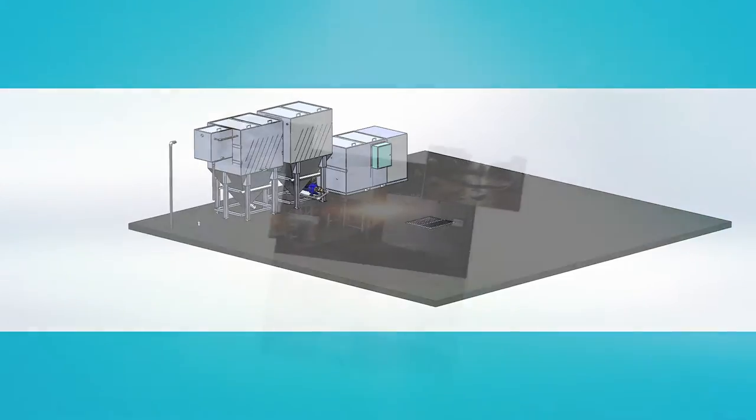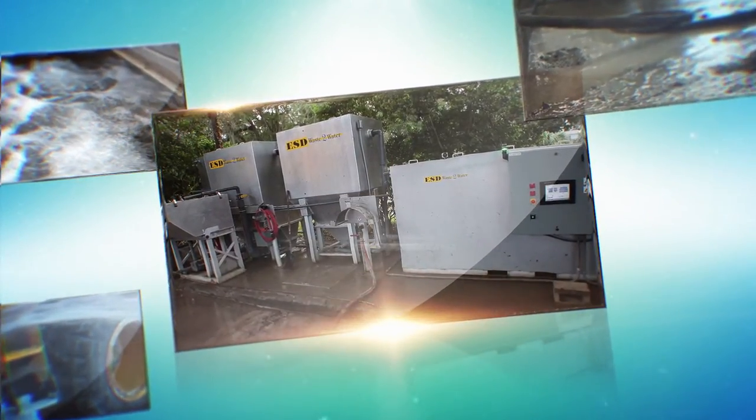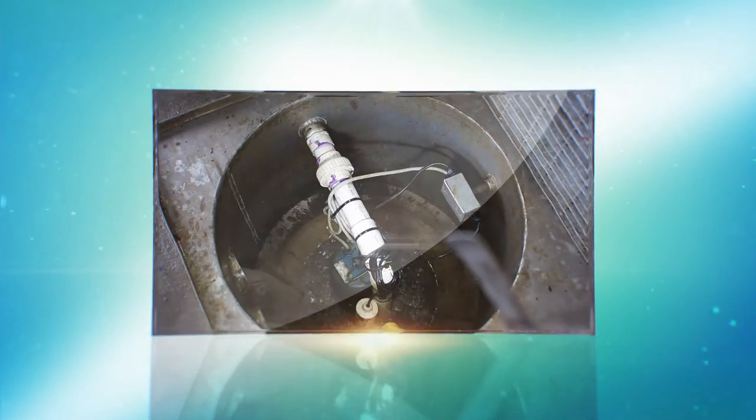We have created the ultimate in wash rack solids handling. The new ESD Waste-to-Water Inc. solids management system, or SMS, eliminates traditional, often large, drive-in pits or multiple in-ground sump pit systems.